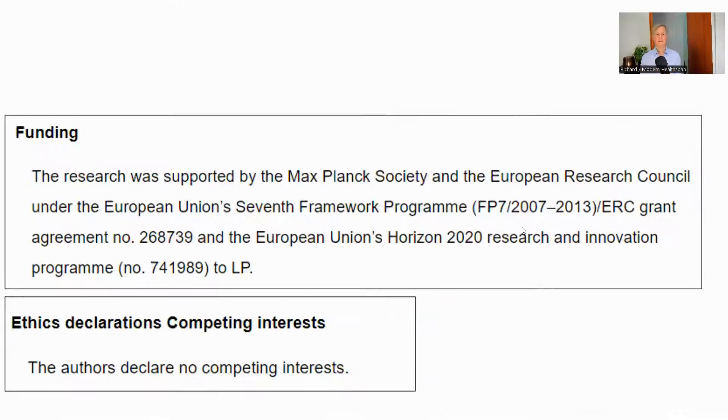A check on the funding: this came from free research grants, and the authors declare no conflicts of interest.